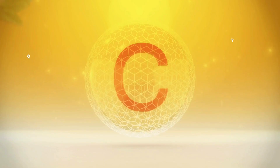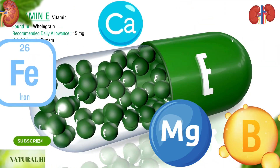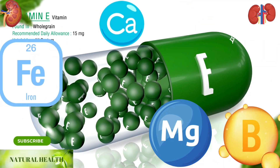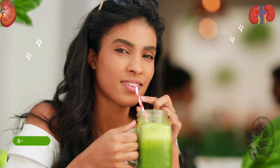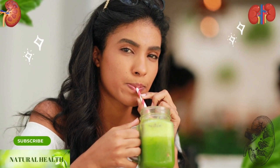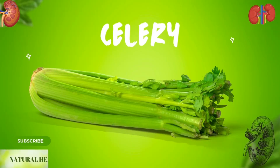Spinach: spinach contains plenty of vitamins C, E, and B, as well as magnesium, iron, and calcium, giving it a high nutritional value. By mixing spinach juice with lemon juice from time to time and consuming it in the morning on an empty stomach, you can protect your kidneys.